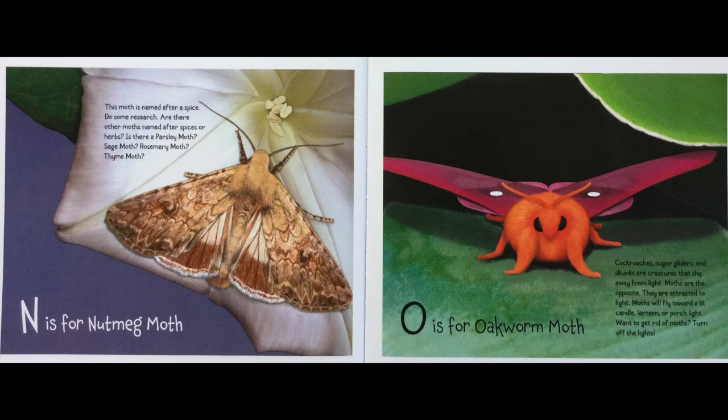N is for Nutmeg Moth. This moth is named after a spice. Do some research — are there other moths named after spices or herbs? Is there a Parsley Moth? A Sage Moth? A Rosemary Moth? A Thyme Moth?